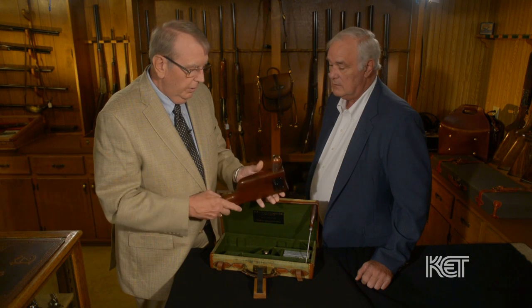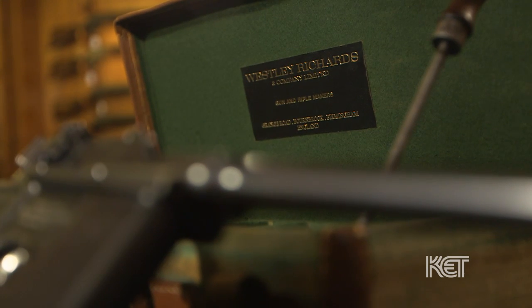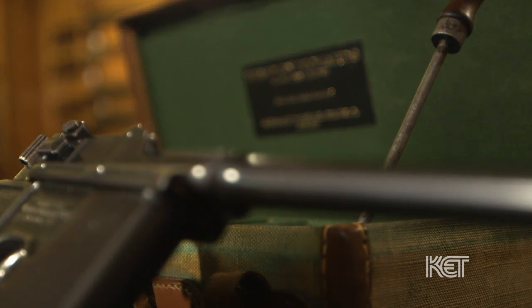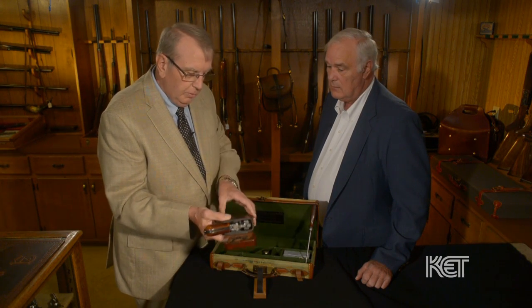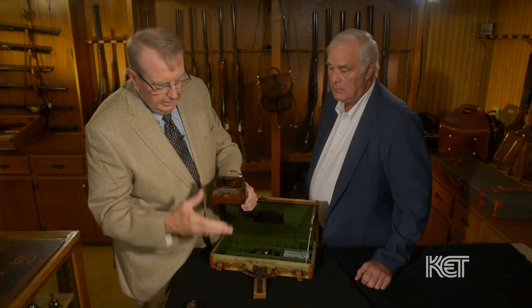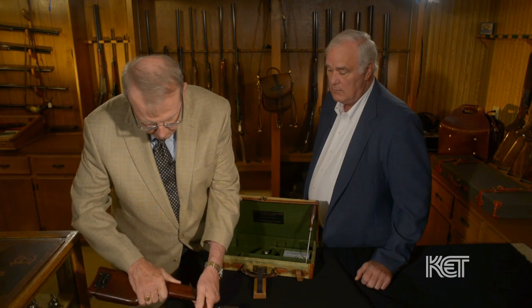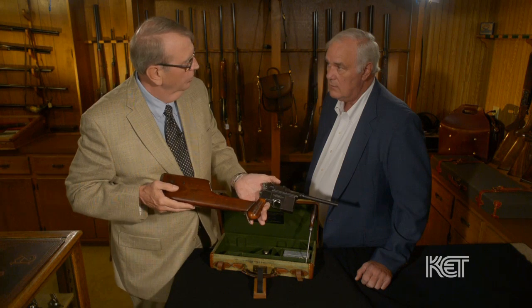This particular one is particularly fascinating because it's in an English casing with Wesley Richards' name on it, who was a famous maker — they were just an agent for Mauser. One of the most unique features about this holster is that you could hang it on your belt, but you could also take the pistol out of the holster and assemble it as a carbine, which made it a lot more accurate at long ranges.